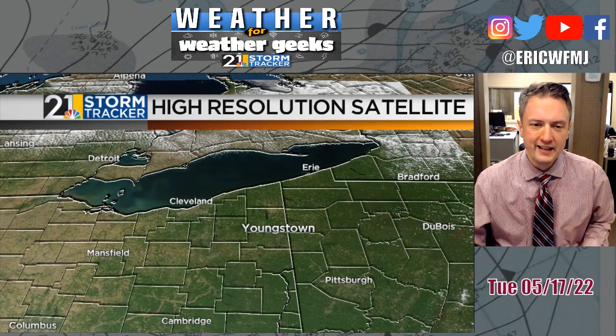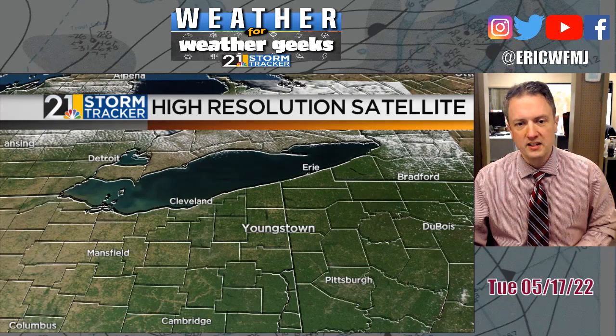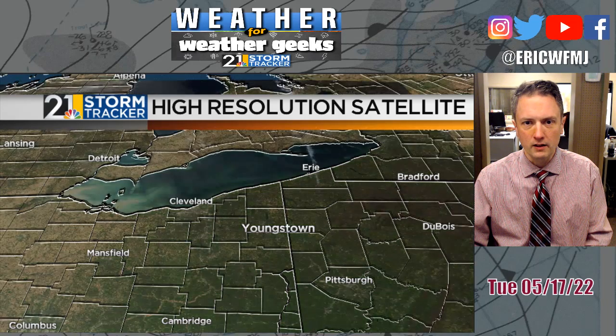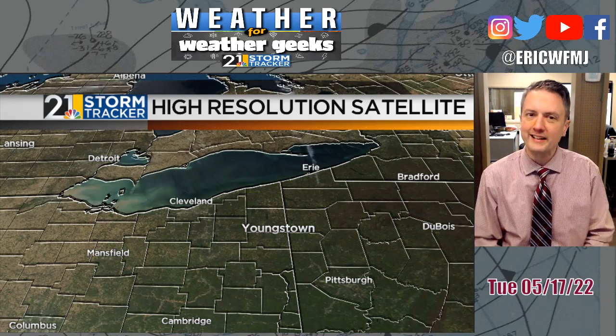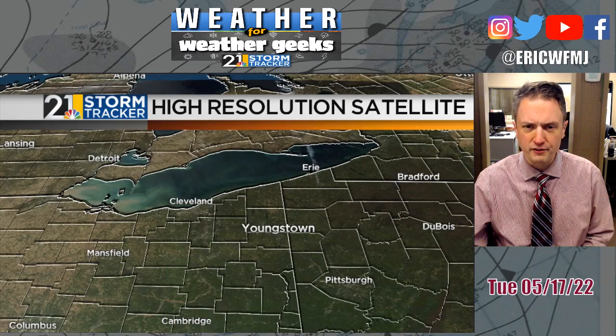Now a high-resolution satellite picture of the region today — you can see how nice and green the landscape is. Things were greening up eight or nine days ago, but compare this to May 9th, eight days ago. You can see it's just not as emerald green on that same view on a crystal clear day eight days ago. So things have really greened up in a hurry around here, and spring is kind of in full swing at this point.